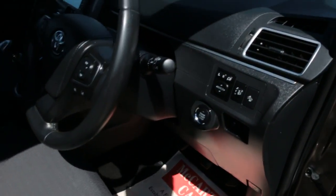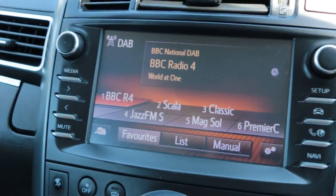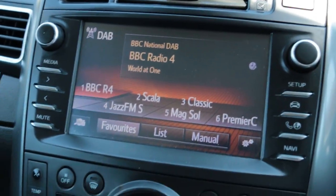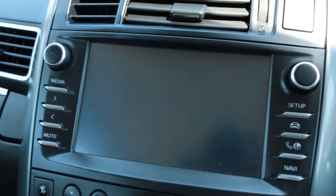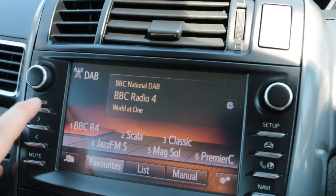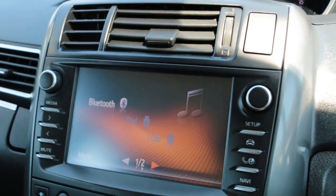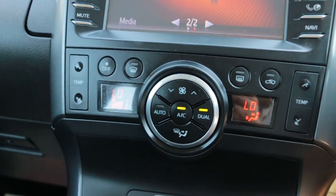Four electric windows, electric and folding mirrors, push-button start. The car has DAB radio, reversing camera, Bluetooth telephone connection, and two-zone climate control aircon.